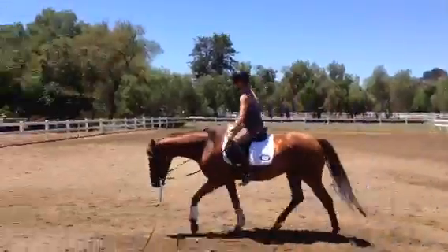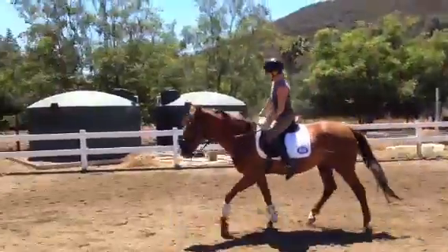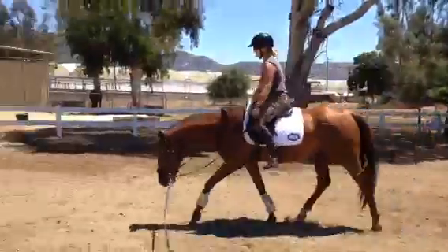Really nice, Amber, just like that. And every time, just let him stretch into that contact. Very good job, right there.